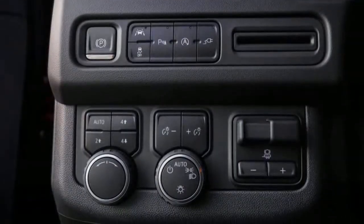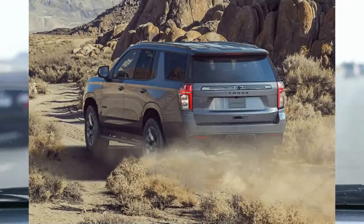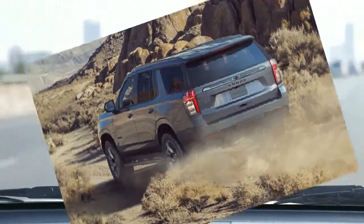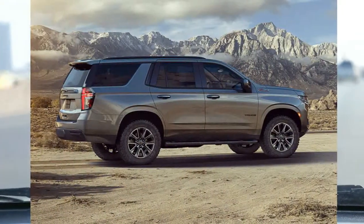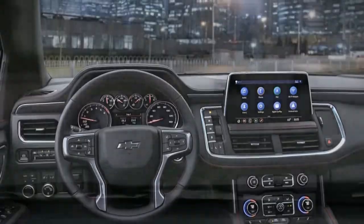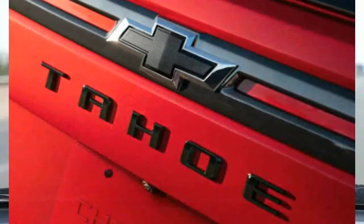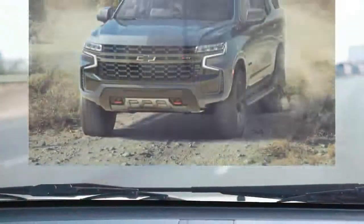When properly equipped, the Tahoe can tow up to 8,400 pounds. Our 4WD Z71 test vehicle was rated to tow 8,200 pounds, though we think the 5.3-liter V8 might be pretty strained doing so. Consider getting the more powerful 6.2-liter V8 or the more frugal diesel six-cylinder if you plan on doing a lot of towing. For comparison, Ford's Expedition can tow up to 9,000 pounds.